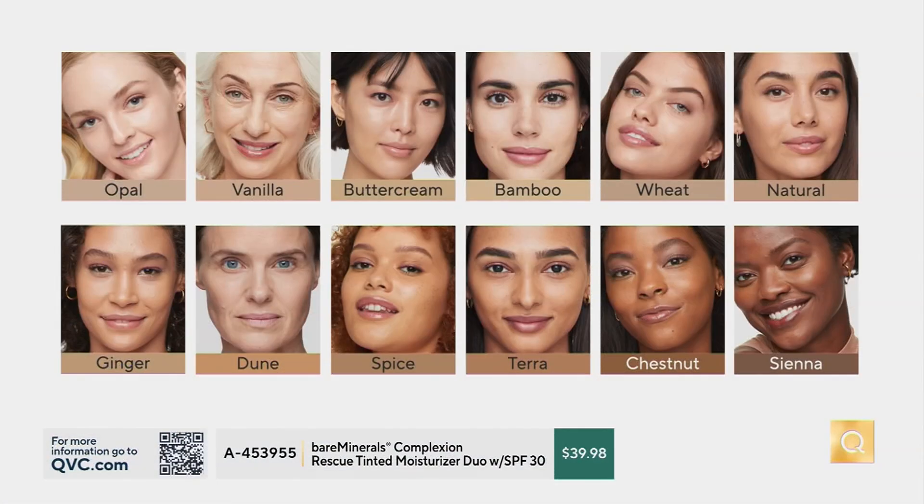Let's show the shades again because with these BOGOs, when we sell out we sell out. We still have opal, vanilla, and buttercream — you'll see that on Jodi. Bamboo is now sold out. Wheat is sold out. Natural we still have and it's very popular — that's my shade and you just saw it on Chantal. Ginger is still in stock — that's what I wear. Dune, spice, and Tara are gone. We still have chestnut and sienna. The formula is very forgiving — you can go up or down one shade and you can always send it back.